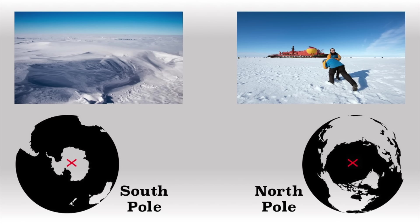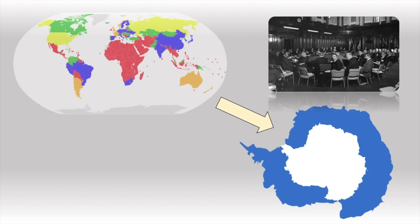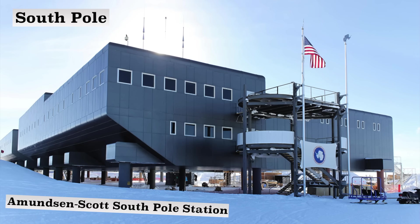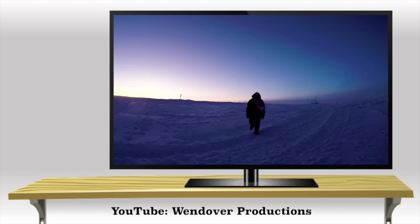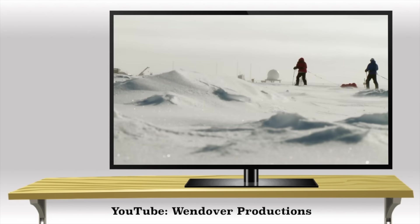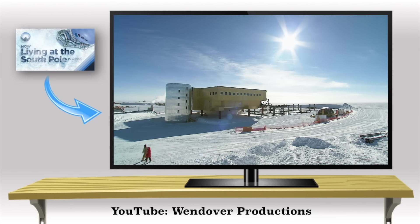Both poles are not controlled by any one country. The North Pole is on international waters, and the South Pole is open to any country for scientific purposes as established by the Antarctic Treaty System. The South Pole has a permanent scientific research station called the Amundsen-Scott South Pole Station, named for the two folks who raced to be the first humans to ever make it to that location — Roald Amundsen and Robert Scott. The station is permanently inhabited; even in the very cold, very dark winters, around 45–50 people live there.